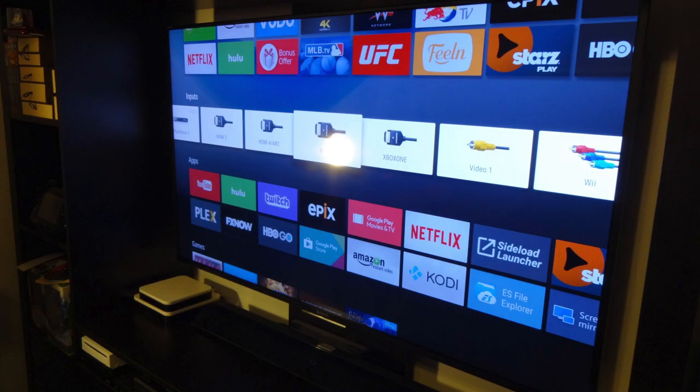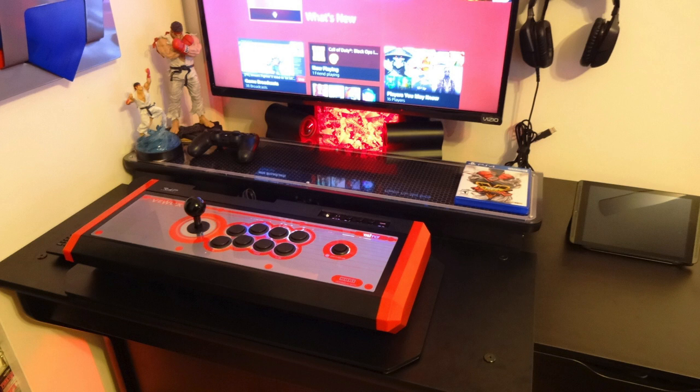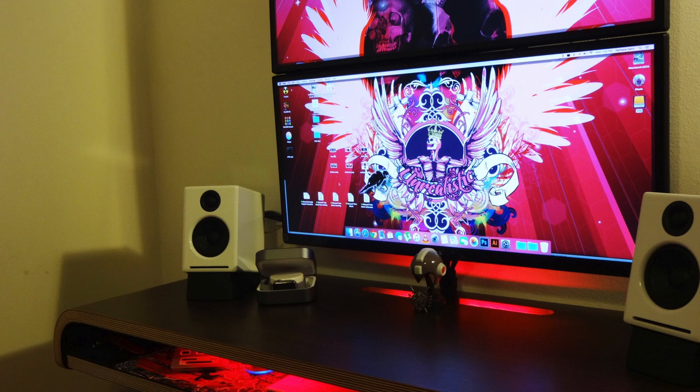Moving over to his entertainment setup, right off to the side — that is a Sony Bravia 55-inch 4K Smart TV with a Sony soundbar hooked up to it. You can use this to watch movies and stuff like that on his NVIDIA Shield Pro. Then he has another separate gaming station, which is pretty cool. A 32-inch Vizio TV is his main display there, and he uses that to play on his PS4. He also has a few arcade sticks going on. But altogether, three total setups. I love that desk — very unique, really great job.